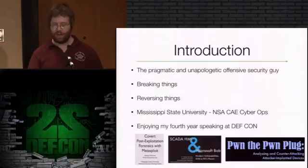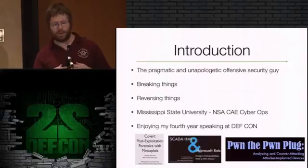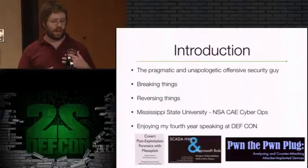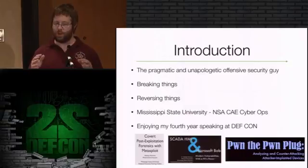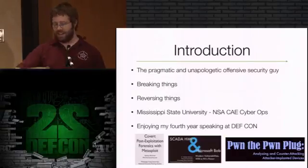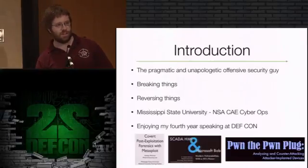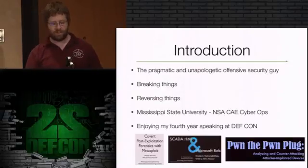I'm Wesley McGrew. I'm an assistant research professor at Mississippi State University and the newly formed Distributed Analytics and Security Institute. For my research, I'm sort of the pragmatic and unapologetic offensive security guy. People talk about how you should be well balanced on offense and defense, but I think there's enough stuff out there to break and enough unique ways to do it that you can spend all your time breaking things productively and then hand it off to whoever likes defense to fix it. My research largely centers around breaking things and reverse engineering. I teach a cyber security class and a reverse engineering course, part of our NSA center of academic excellence designation in cyber operations.